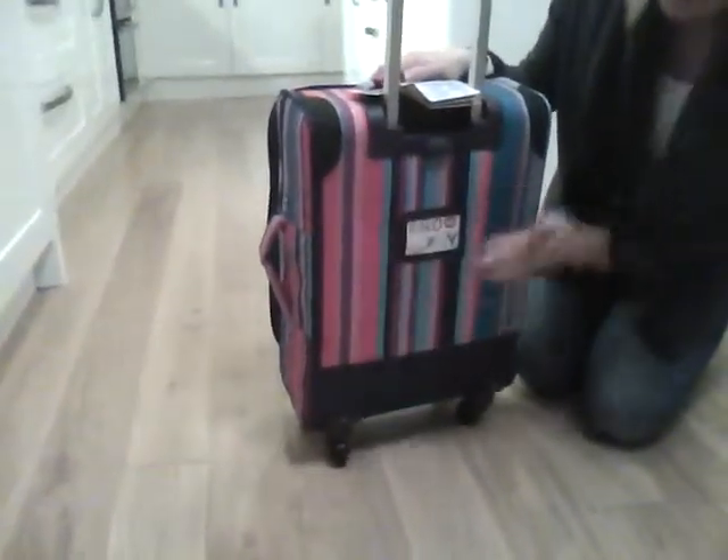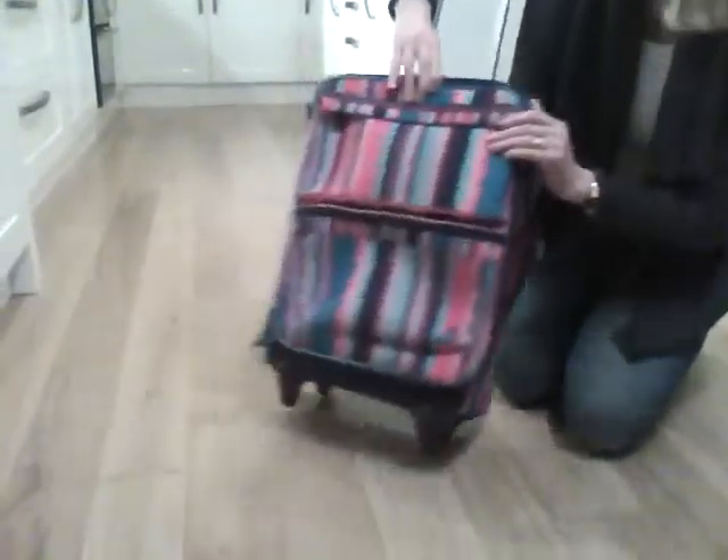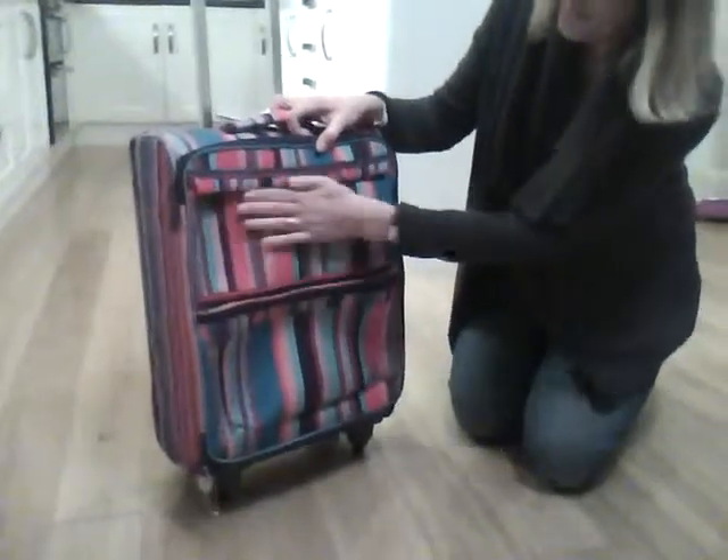On the back here, you've got a useful area for contact details, and you've got two storage pockets on the front.